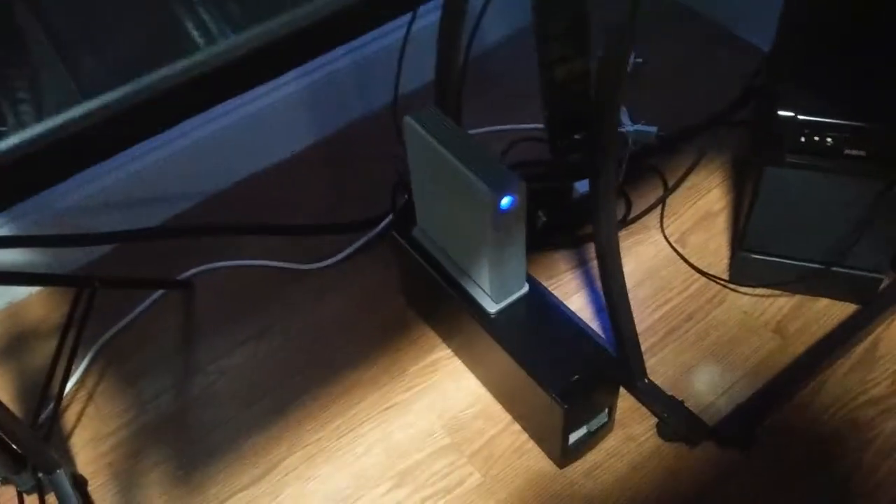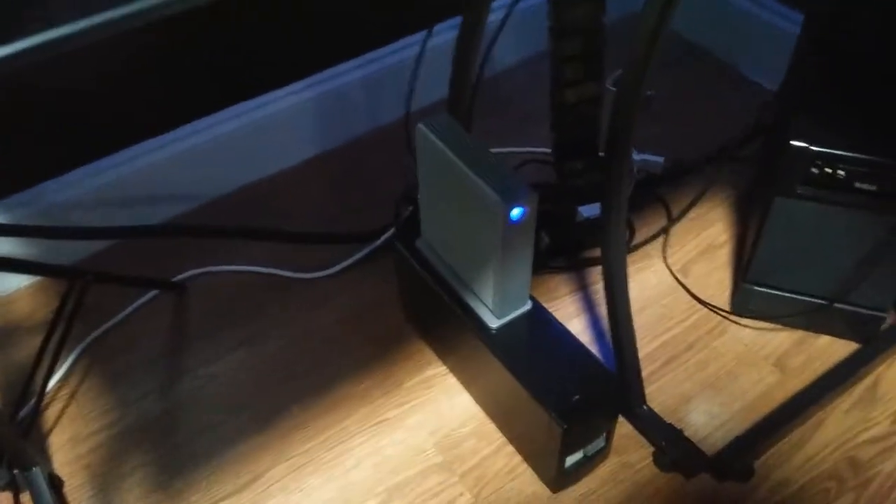Get yourself a second hard drive, especially one that sits outside of the computer.